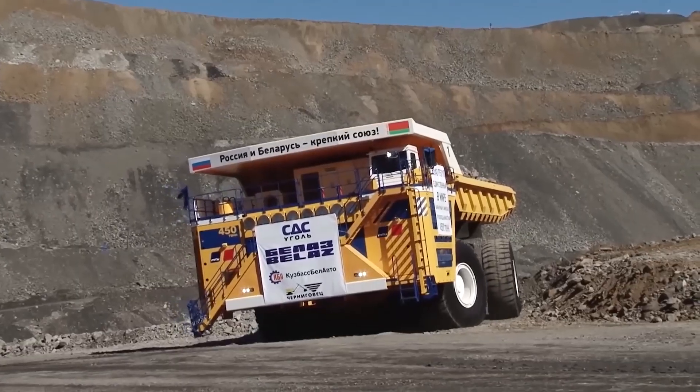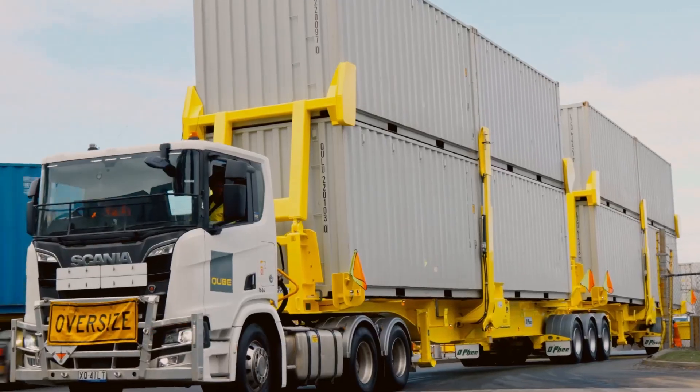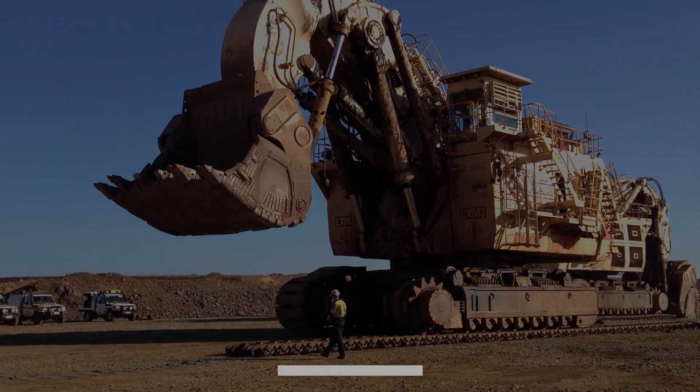Each of these machines represents the pinnacle of engineering innovation, designed to tackle the toughest challenges on earth and beyond. Don't forget to subscribe and turn on notifications to stay updated with our latest videos. Until next time, thanks for watching.